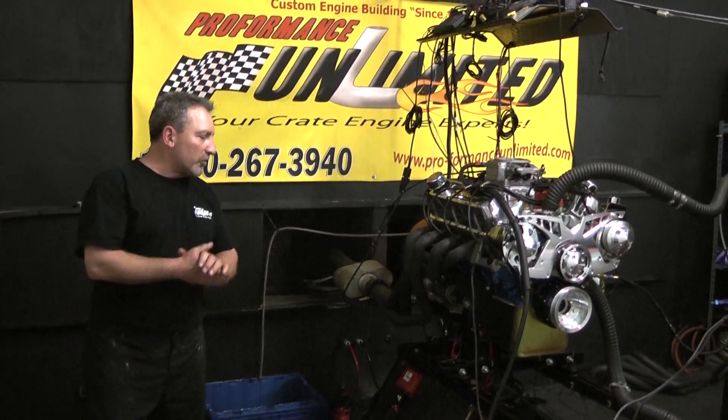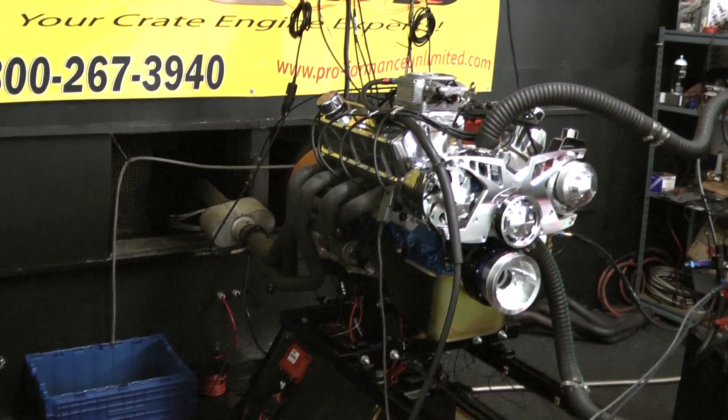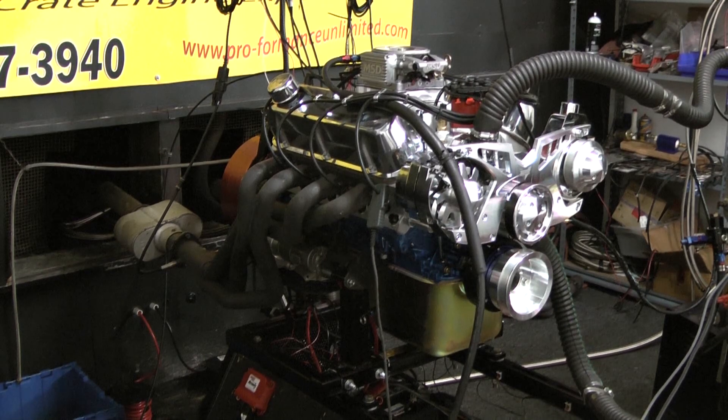Good afternoon. Welcome to Performance Unlimited. What we're looking at here today is one of our custom built crane engines. This is a 363 small block Ford stroker engine.